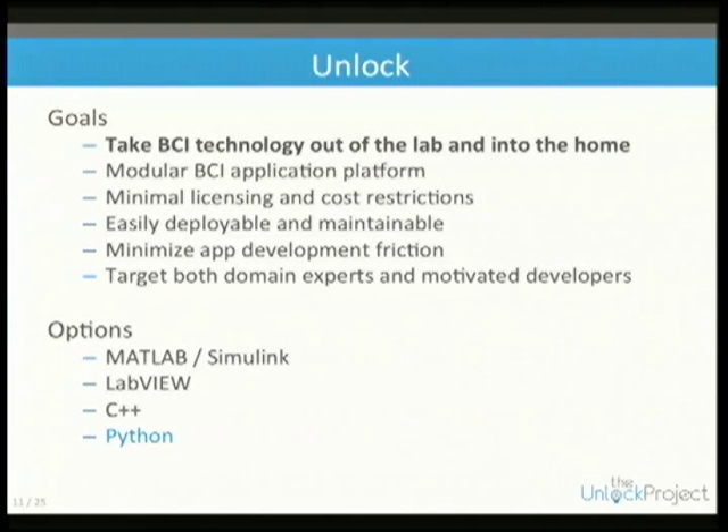We want minimal licensing and cost restrictions. It needs to be cheap and as affordable as possible, because individuals cannot necessarily afford a lot of software or especially the EEG setups. It needs to be deployable and minimize development friction.